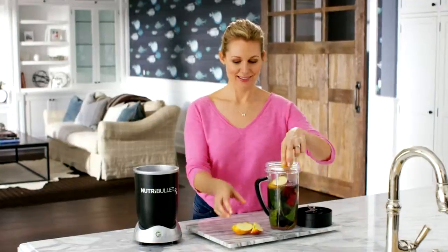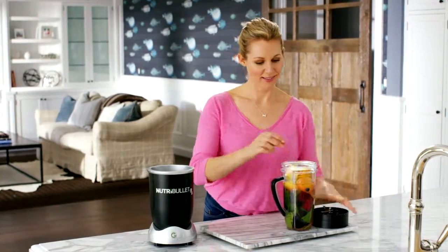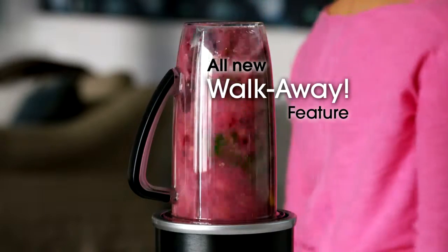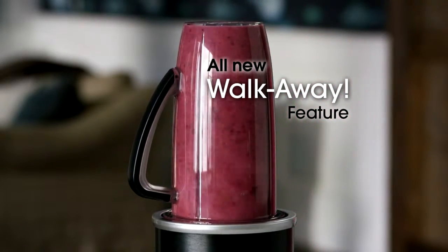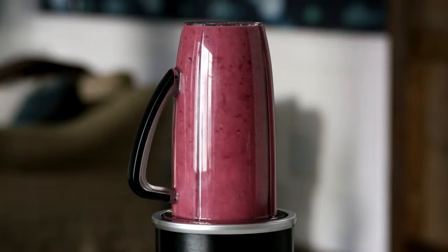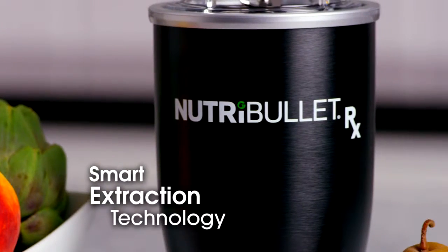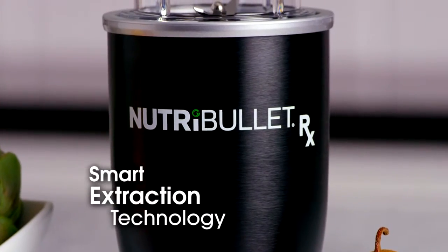Just load your ingredients into the cup, pop it onto the power base, and the Nutribullet Rx starts automatically and you just walk away. And when the perfect drink is ready, the Nutribullet Rx switches itself off automatically. This is the breakthrough smart extraction technology.